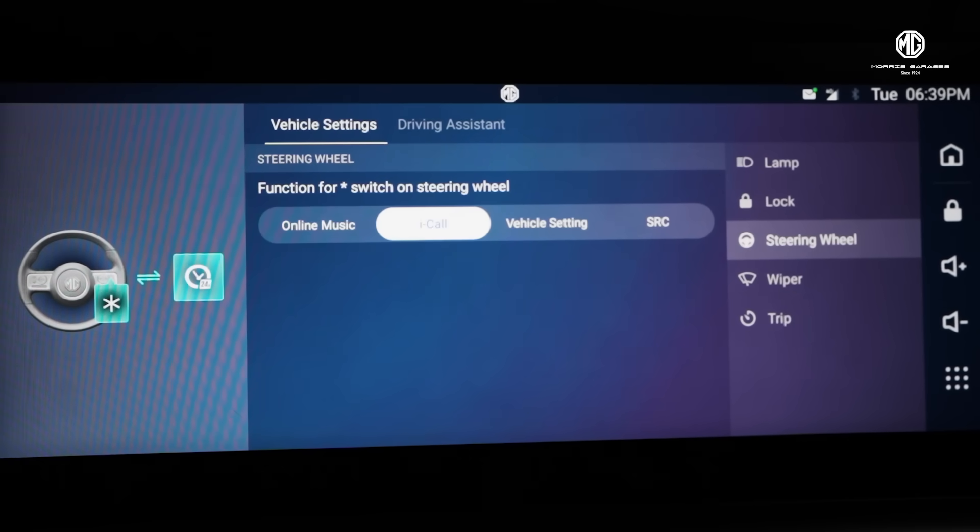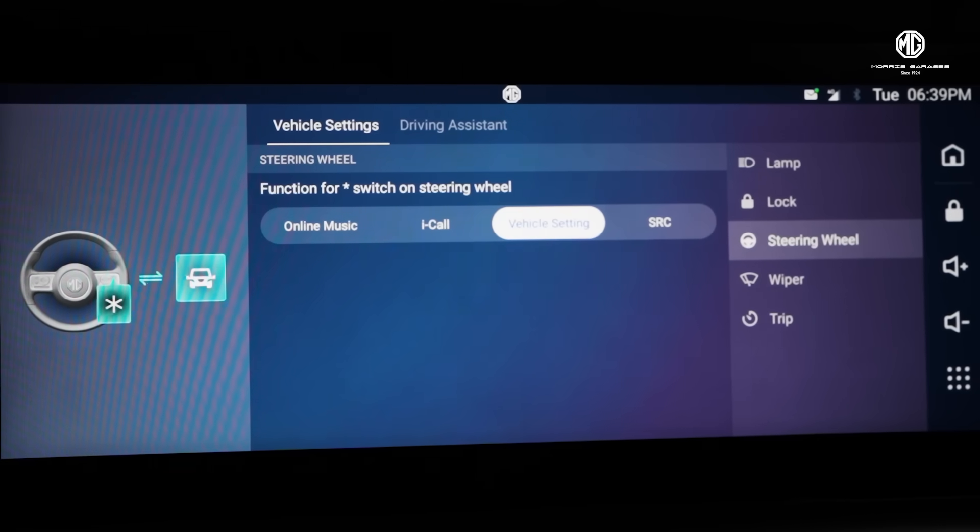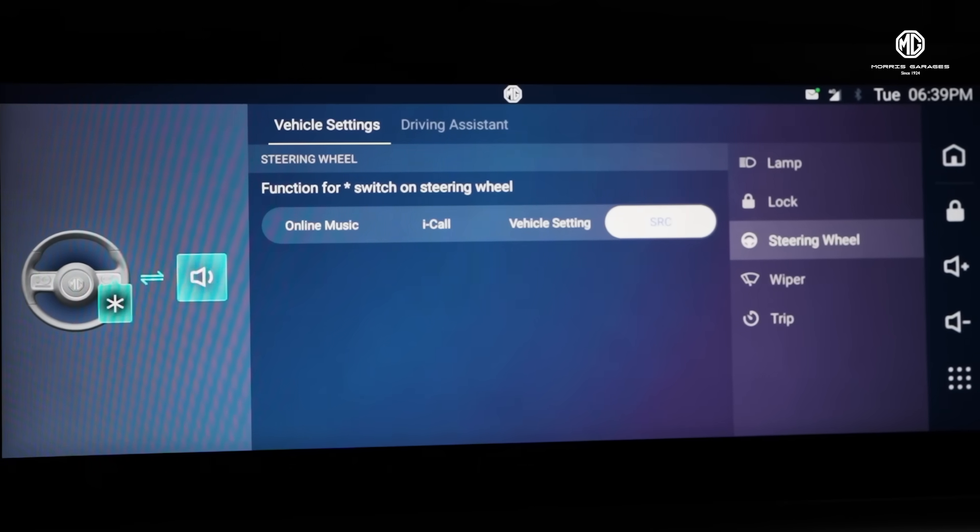or use iCall to connect to our dedicated pulse hub for any assistance, or navigate to Vehicle Settings or Source to switch between various music sources.